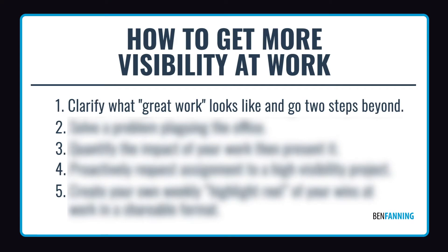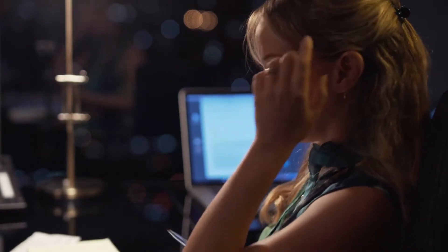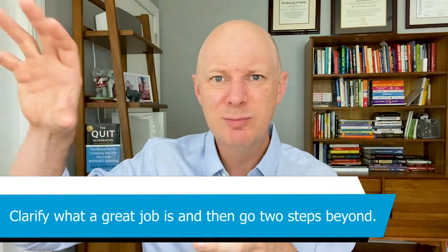Number one is to clarify what a great job looks like and do it. In so many organizations, people are working for work's sake — maybe going too far or not far enough — because they haven't really clarified what senior leadership's idea of a good job is. What is the standard you're being held to and how can you go beyond it? Those are the questions to be asking yourself. Go to your leadership, go to your manager, and clarify: if I do a great job on this project, what does that great job look like? Then go beyond it.